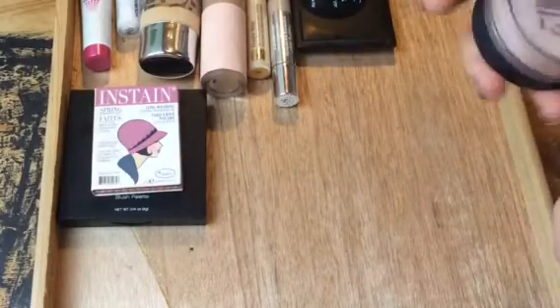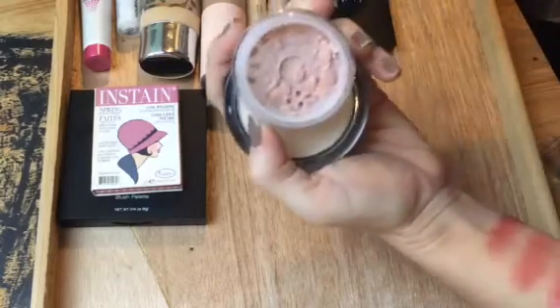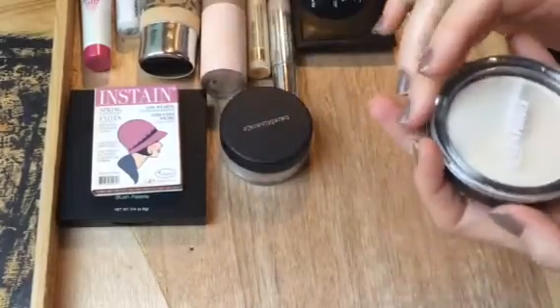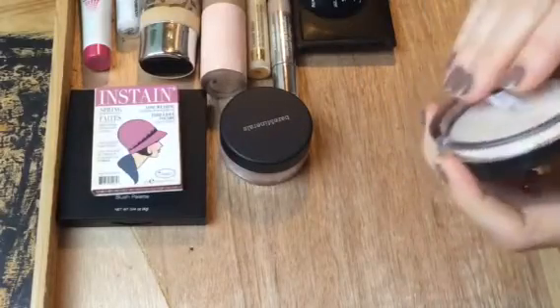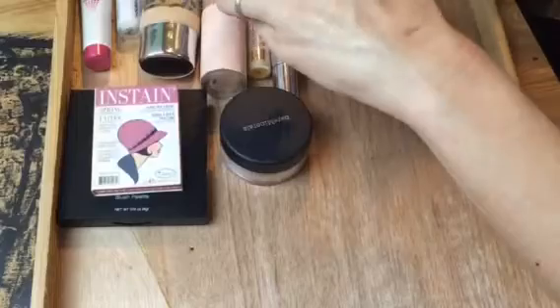For highlight, I pulled out the bareMinerals Advanced Clear Radiance All Over Face Color — it has a slightly peachy tint to it. I also pulled out the Ulta Illuminating Powder, which is new to me. I'd say it's kind of a champagne shade, so I'm going to play around with that one.